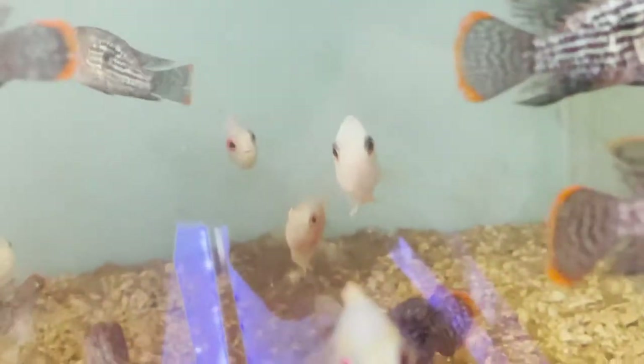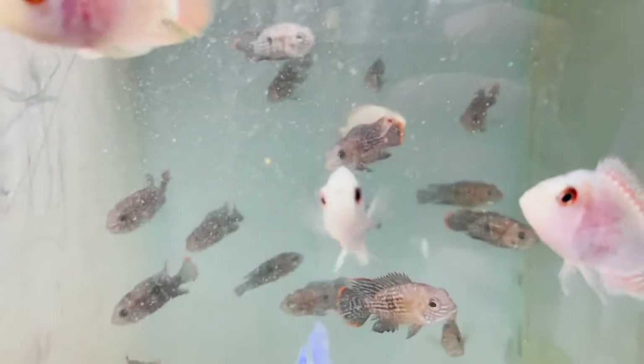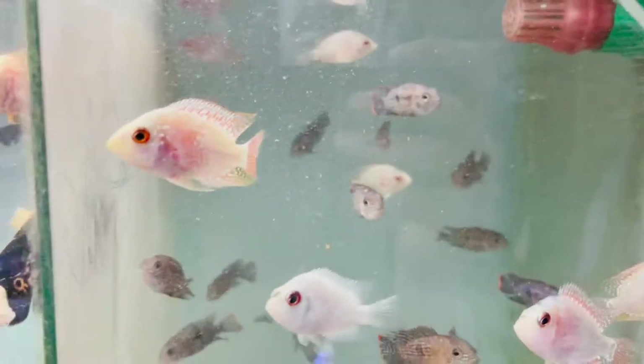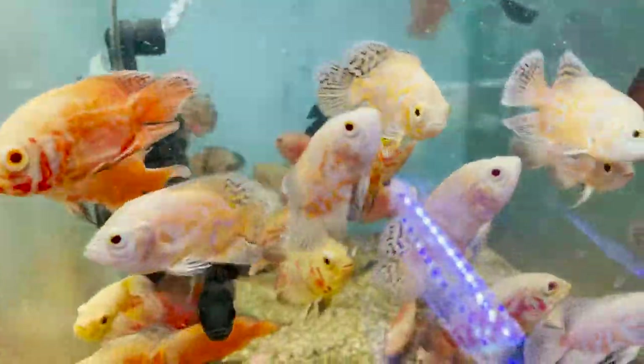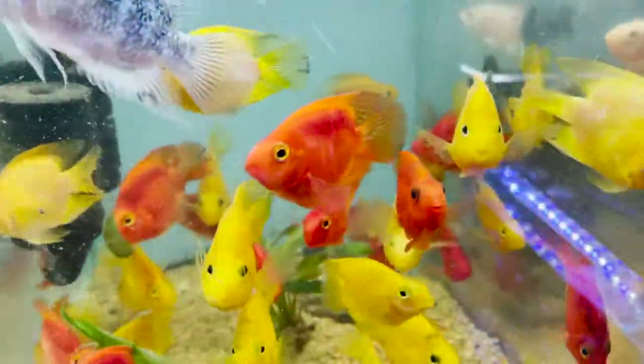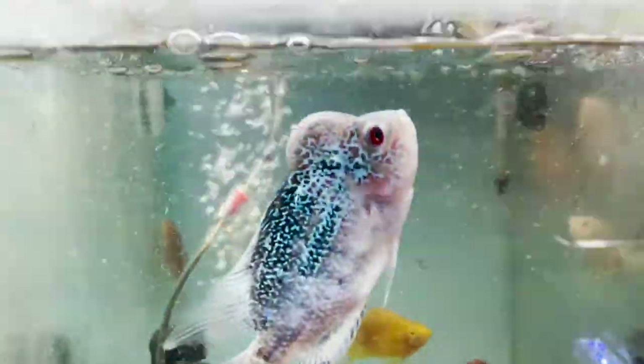This is Green Terror. This is Short Body Flower. This is Fire Red Oscar. This is Albino Oscar. This is Tiger Oscar. This is Red and Yellow Parrot.